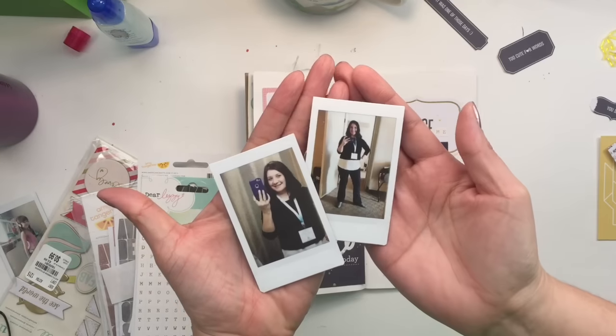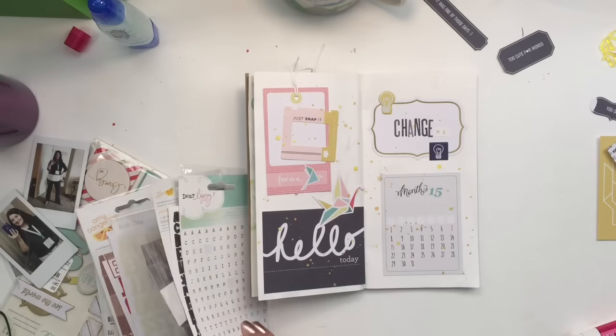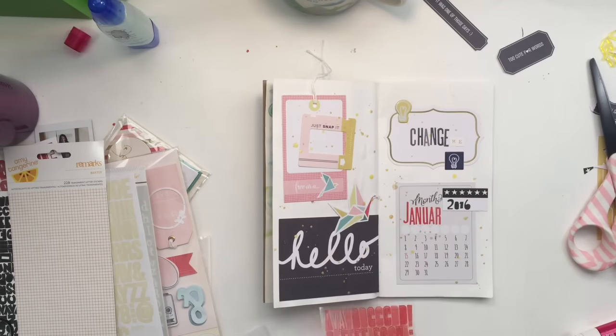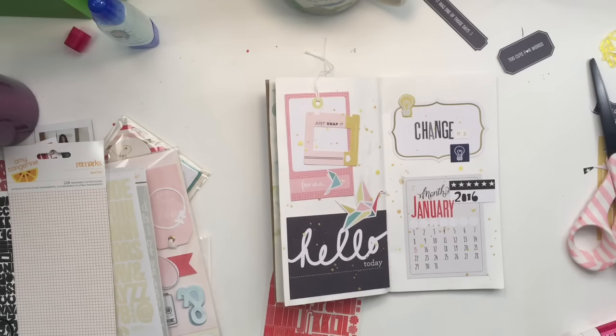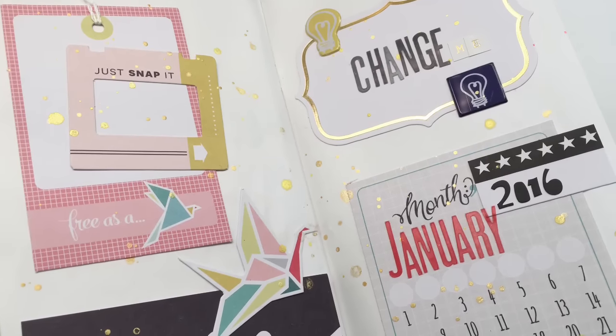There's different ways I want to focus on the word change this year. And one of them is I want to change my weight. I've just been steadily going up. And I'm going to be 40 soon. And I don't want to be saying, 'oh I'm 50,' still struggling and things like that. So I just kind of want to get that under control.